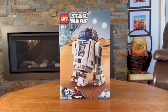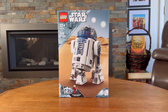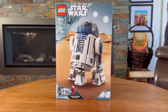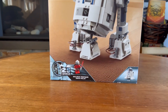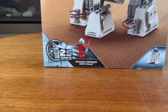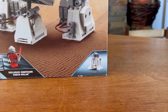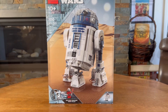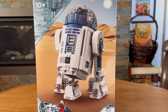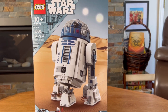The 75379 Buildable R2-D2 was released March 1st of 2024 and was part of the first 25th anniversary wave. It was one of the first sets to contain a 25th anniversary minifigure — the exclusive Darth Malak minifigure — but it wasn't the only minifigure included. It also had a very detailed R2-D2 and contained 1,050 pieces. The front of the box shows off the two minifigures and the beautifully built R2-D2 on the Sands of Tatooine.